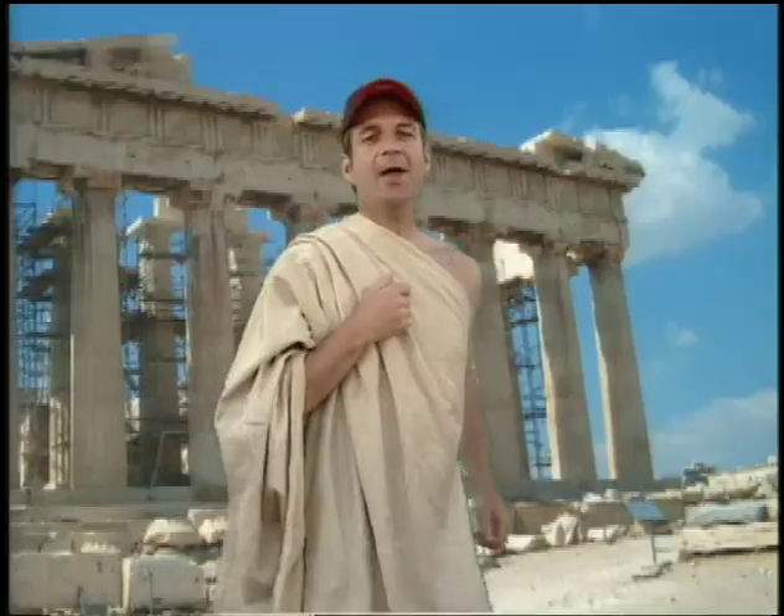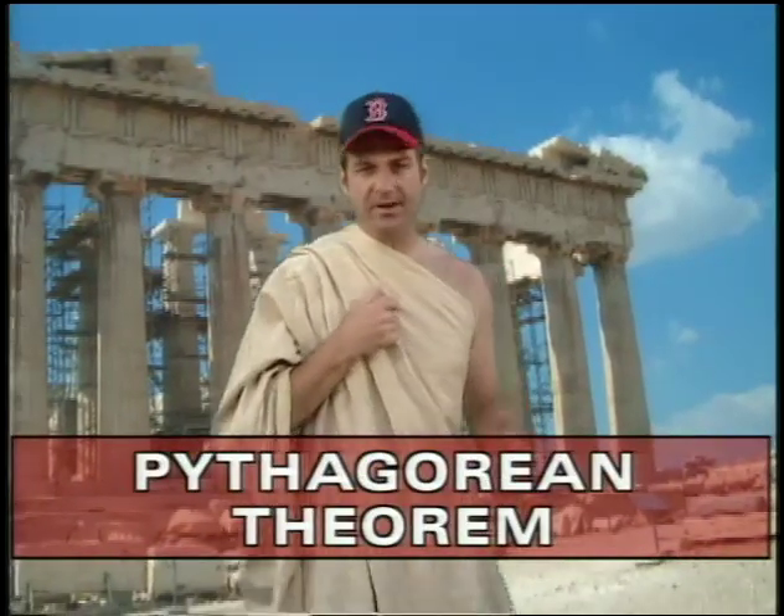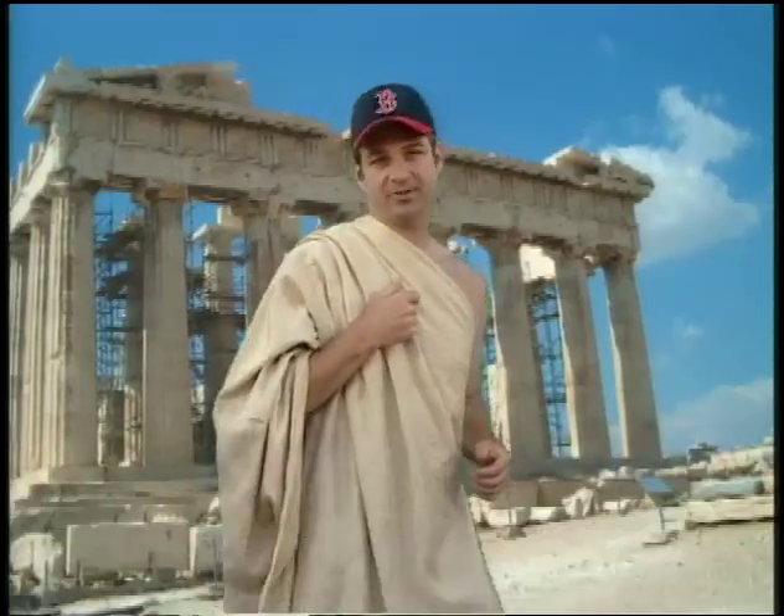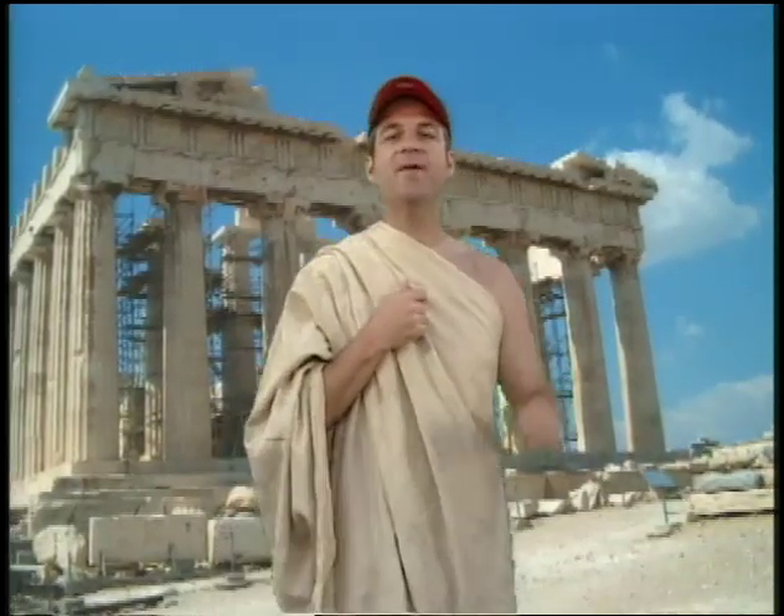Triangles — how come triangles? Because geometry has all sorts of solutions for triangles, like the Pythagorean theorem. The Pythagorean theorem is one of the most important and fundamental ideas in all of math. It's named for Pythagoras, who lived in Greece way back in 500 BC.